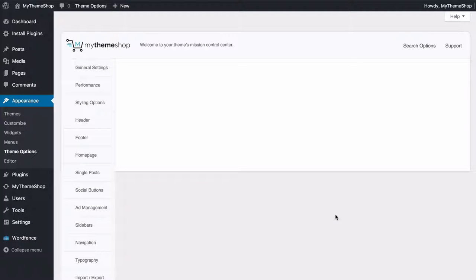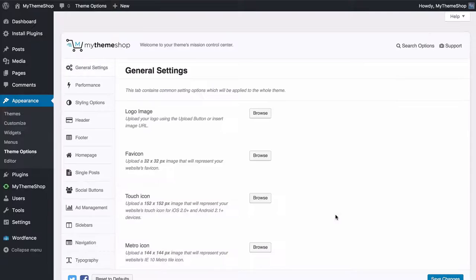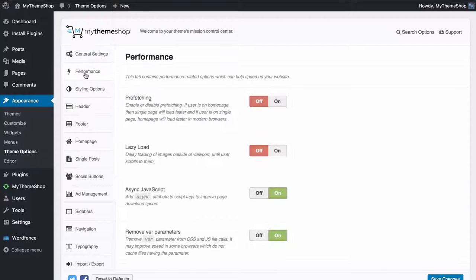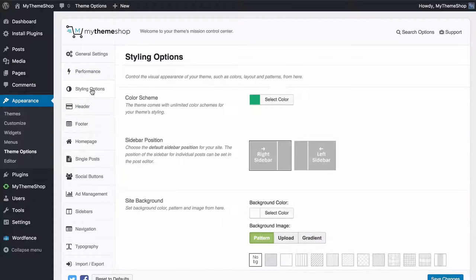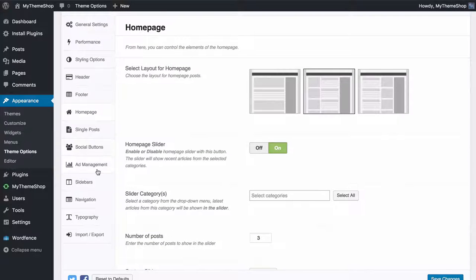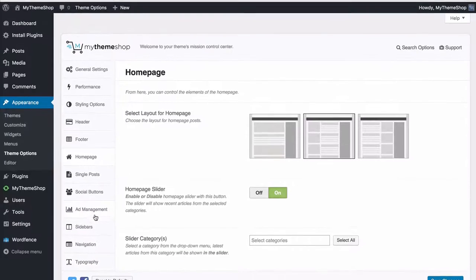Here I have my site now replicating the demo, and from here I can customize my site including customizing my logo, a dedicated performance tab, styling options, options for customizing the header and footer, as well as controlling the home page, single posts, social buttons, ad management, sidebars, navigation, typography, and more.